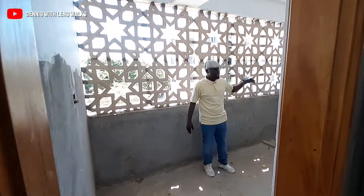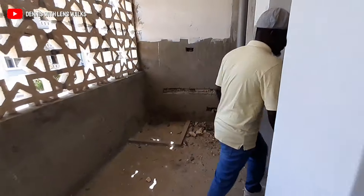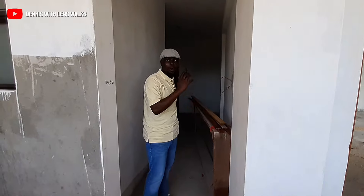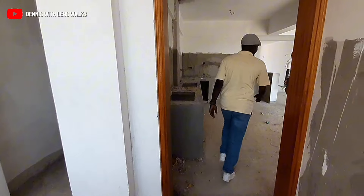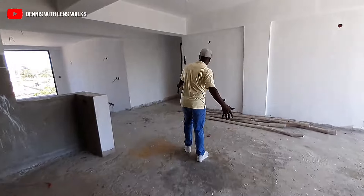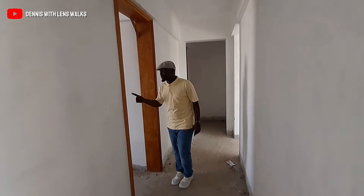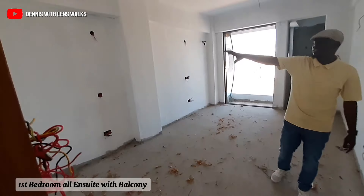On the other side will be your laundry area. Moving along, this open space takes you to the first and second bedrooms. This one will be your first bedroom — you can see the closet area here.